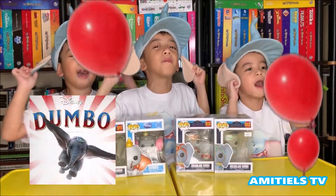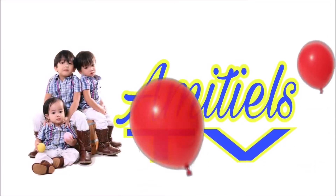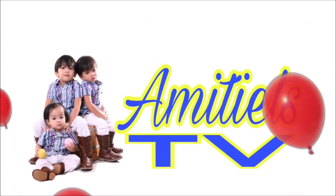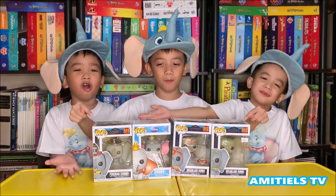Are you ready for Dumbo? Welcome to Amity and Fiji! We're going to open the Dumbo Funko Pops!